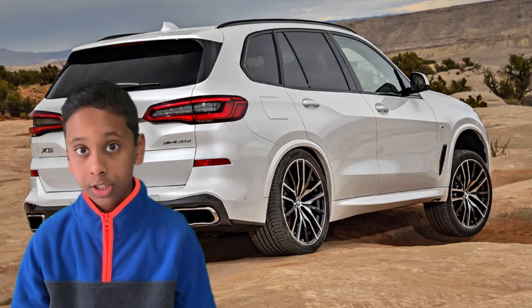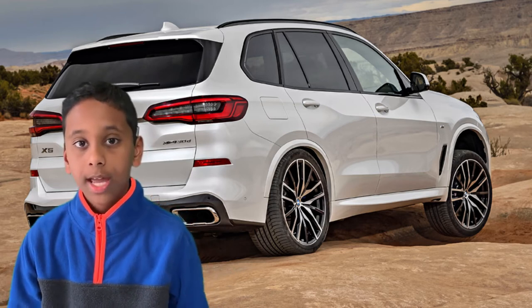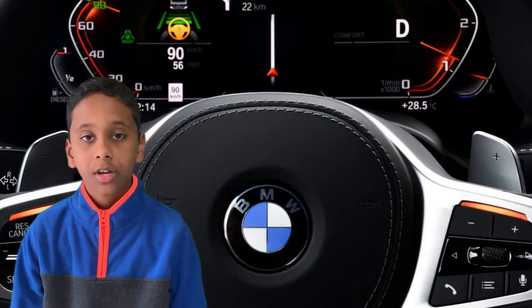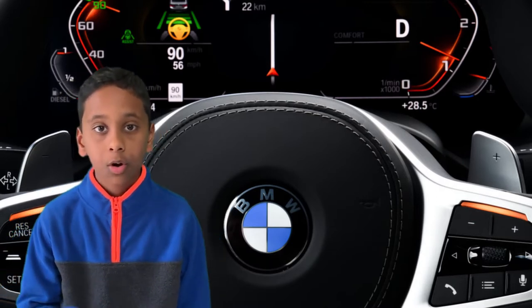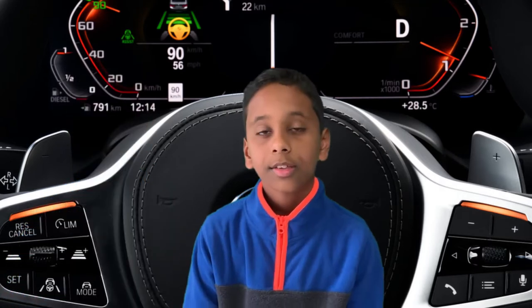It also comes with neat exhaust finishes, the M Sport package, and an adventure-boosting X off-road package — both of which pair well with BMW's xDrive. Both packages are really good for off-roading or a sporty ride with a lot of horsepower.